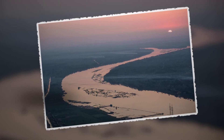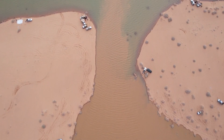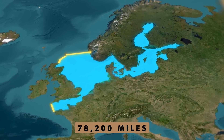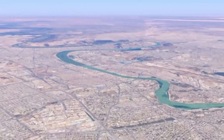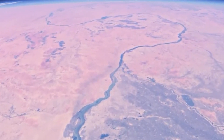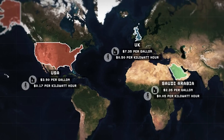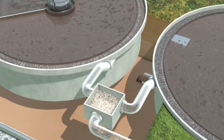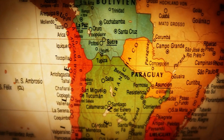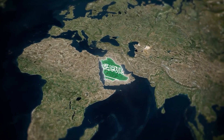Even Africa's mighty Nile, which flows on the other side of the Red Sea, pales in comparison. To put it into perspective, Saudi Arabia's existing water supply network extended just over 78,200 miles as of 2019, though most of those pipelines run along the surface. What makes this new underground waterway so extraordinary is its hidden, buried infrastructure, which allows water to be transported across the kingdom with minimal loss.